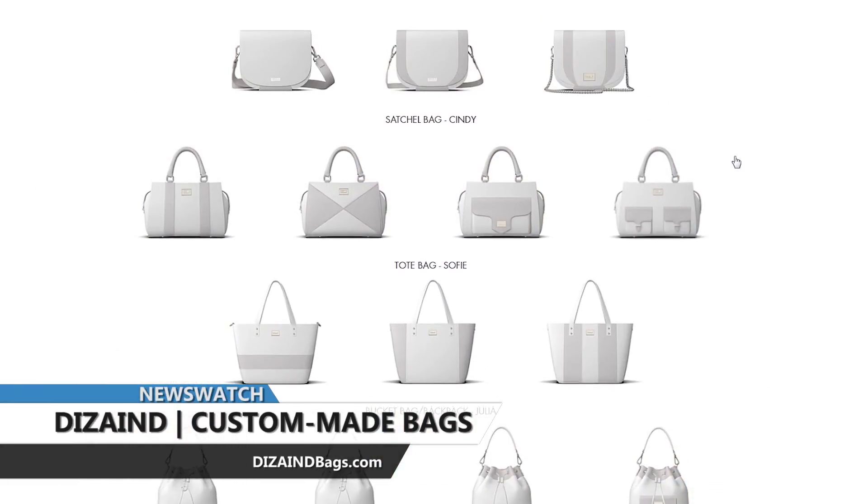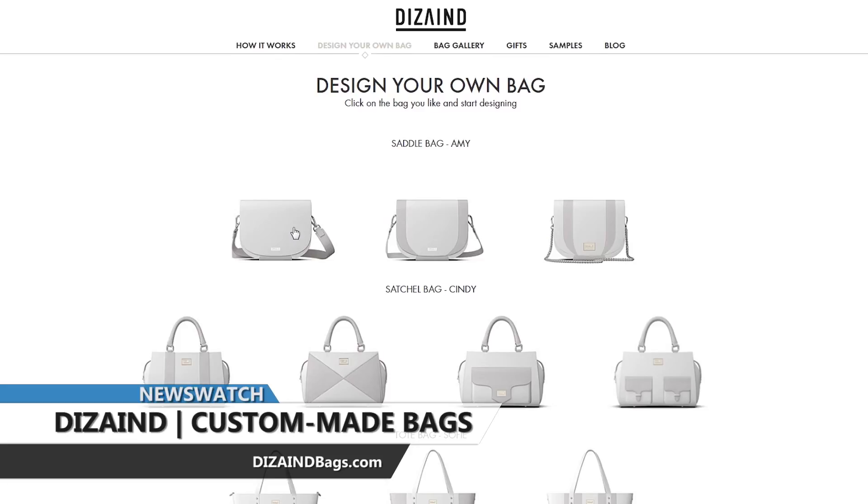Choose from a handbag, clutch, tote, backpack, shoulder bag, travel bag, or sports bag.